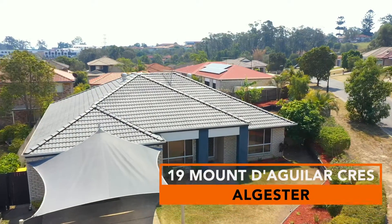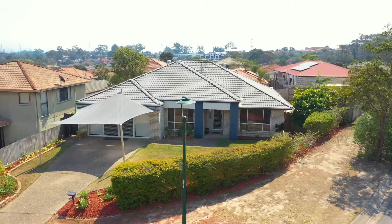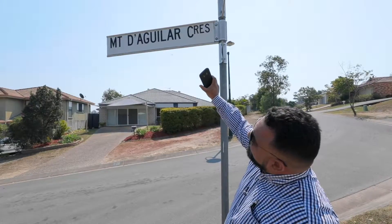I'm going to struggle to pronounce this street name, but when you see the value this home has to offer, you'll learn to spell it, sell it, and tell it. Okay Google, how do you pronounce this street name?